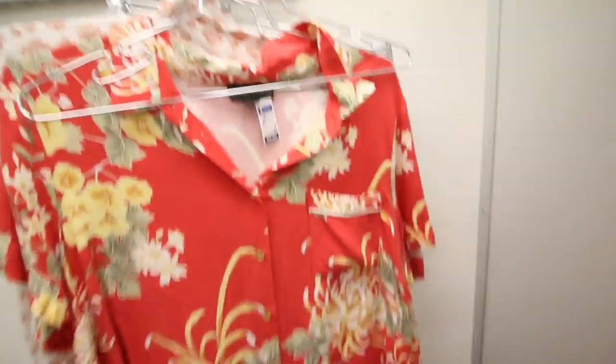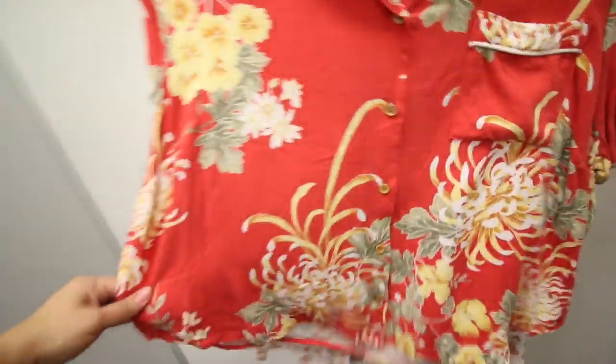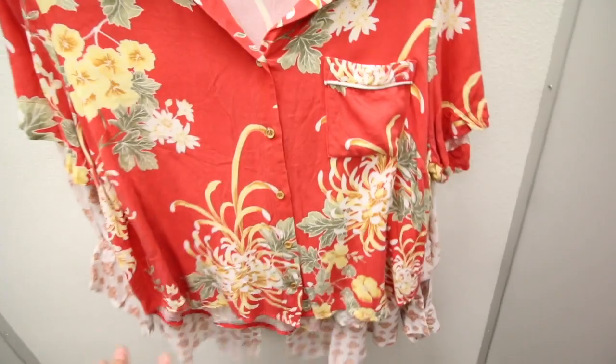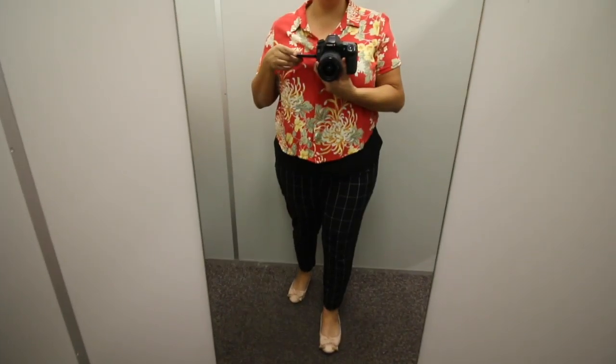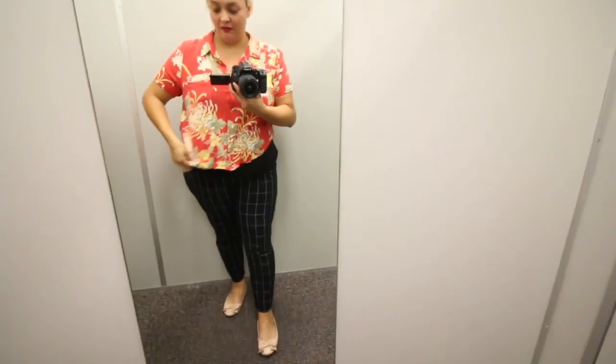The next shirt I'm going to try on is this Forever 21 shirt in a double X. It's red, which I never wear red, but I just think it's so cute. I'm obsessed with it. It really reminds me of Gabbie Hanna — this is something I feel like she would wear. This is so freaking cute. I never wear shirts that are this short, but you know what? I need to own my body. This is my body, so yeah, I'm totally going to get this shirt. I freaking love it.